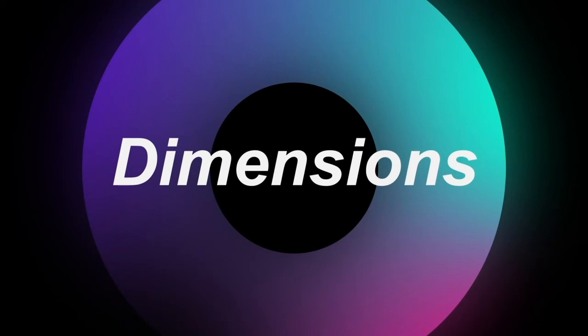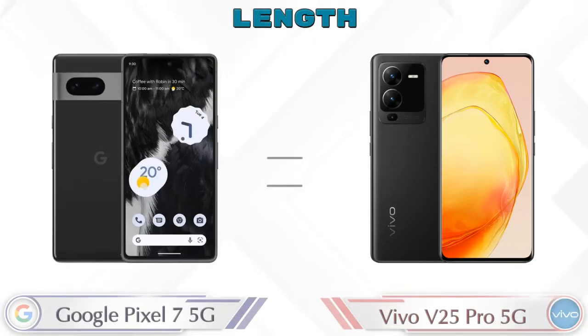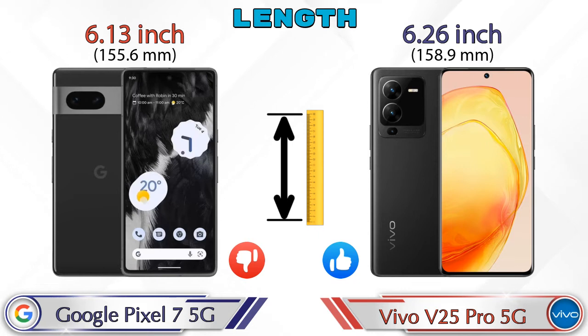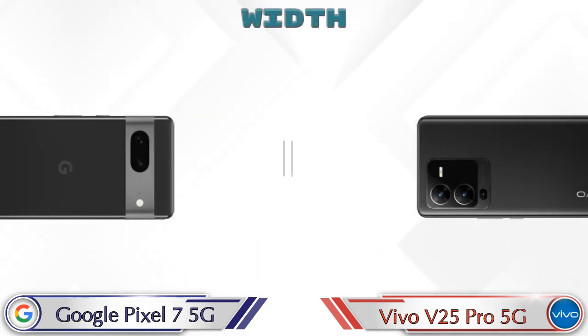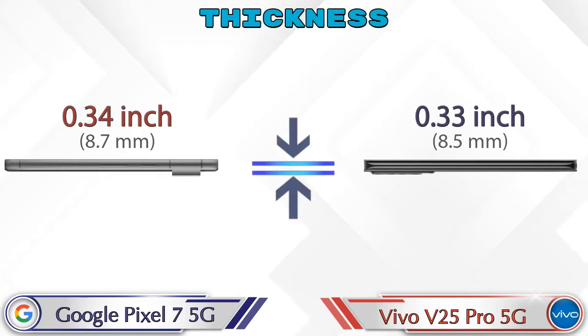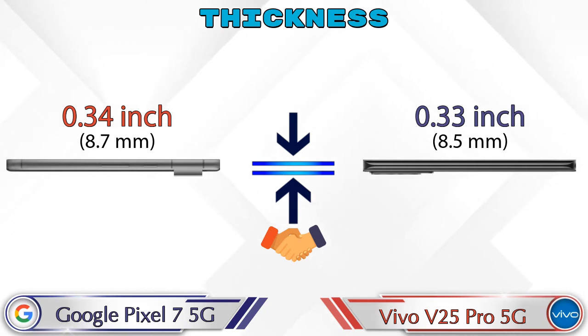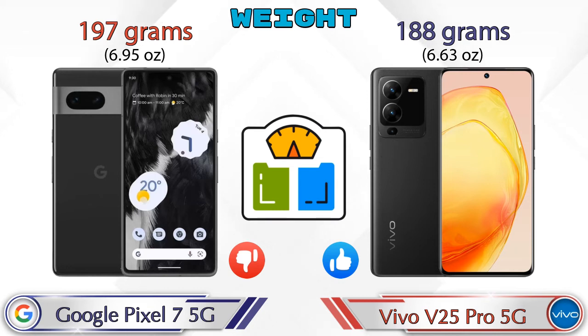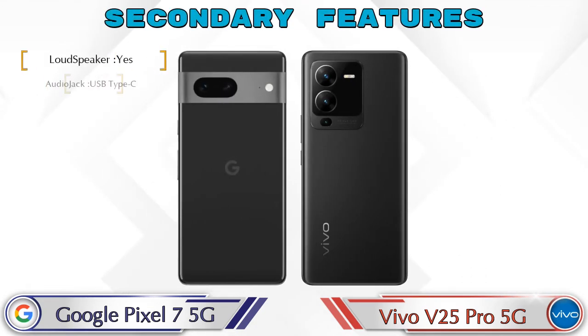Now let's check the dimensions. Length: Pixel 7 5G is 6.13 inches and V25 Pro 5G is 6.26 inches. Width: Pixel 7 5G is 2.88 inches and V25 Pro 5G is 2.89 inches — almost the same. Thickness: Pixel 7 5G is 0.34 inches and V25 Pro 5G is 0.33 inches, also almost similar. Weight: Pixel 7 5G is 197 grams and V25 Pro 5G is 188 grams.